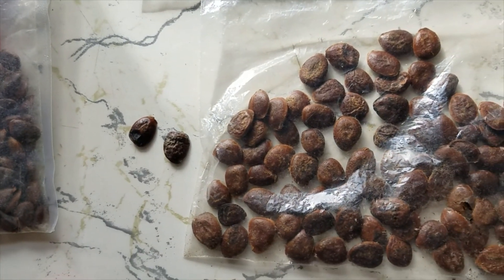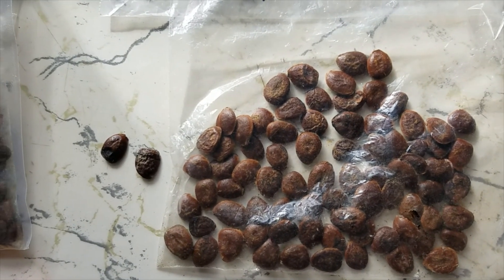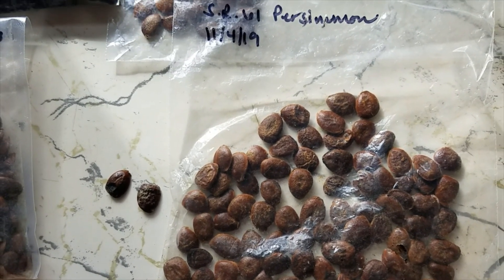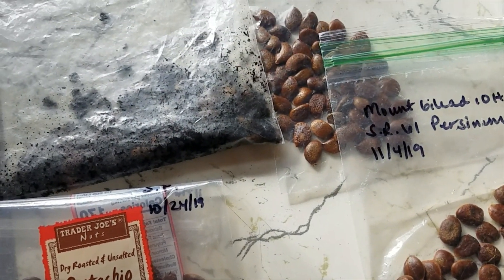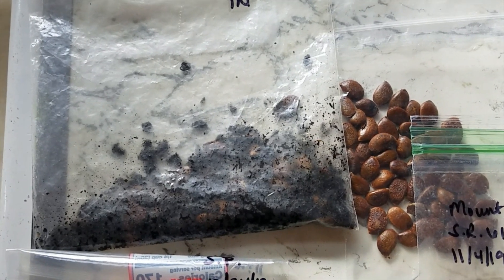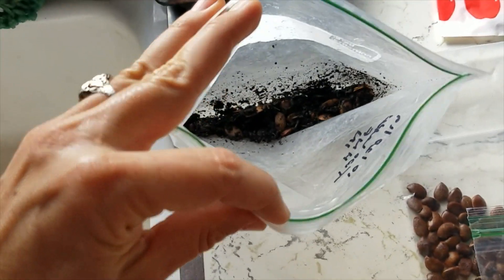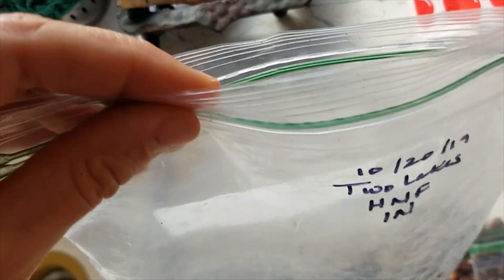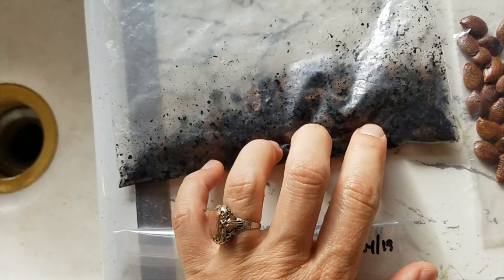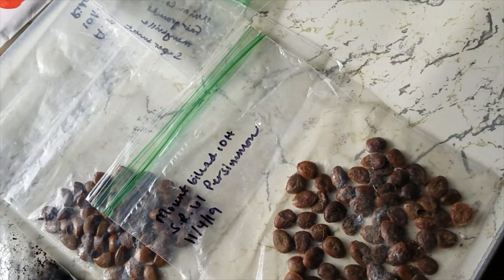For this cold moist stratification, I'm doing 90 days on these just to be sure. If they start sprouting earlier, I'll manage them at that time. We want to do 60 to 90 days for sure on persimmon seeds, and cold moist stratification is easy. You just need to keep them either outside for that period if you have the right weather, or in a plastic bag with some type of media and a little bit of moisture in your refrigerator. You don't want to be wringing out water, otherwise the seeds will rot.